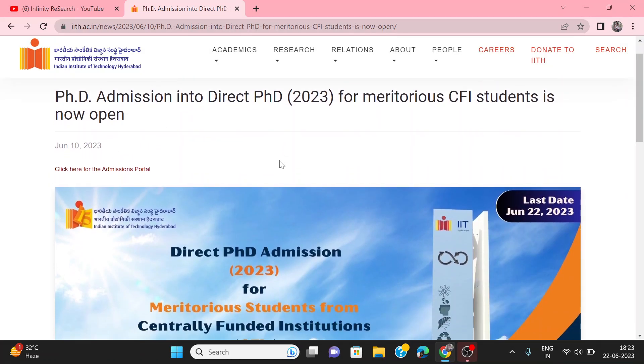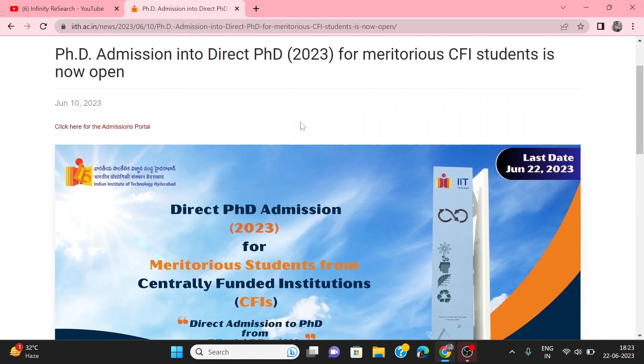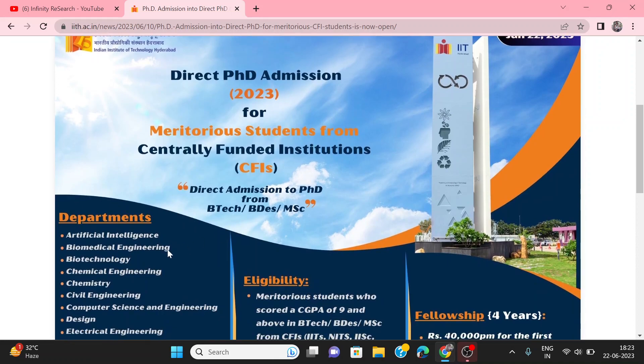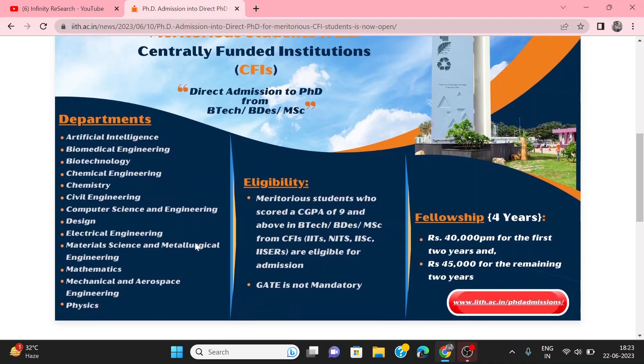You will see the admission portal open. You will see it is for students of IIT, NIT, and Central Funded Institutes. You will see the application for direct PhD for each department.